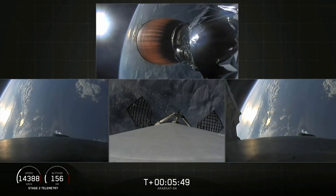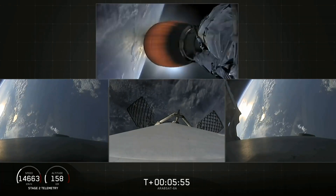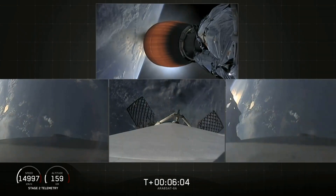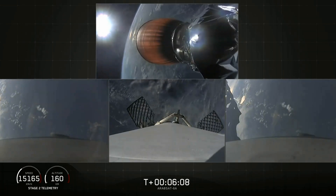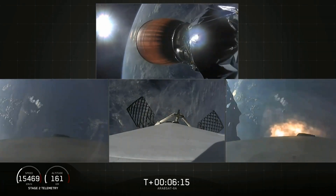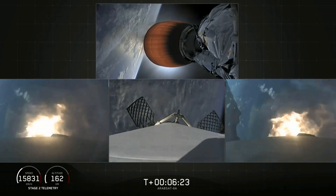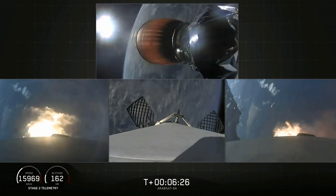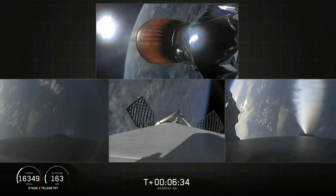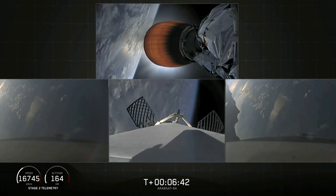Coming up at about T plus six minutes will be the side boosters re-entry burn. You'll see the side boosters on your left and right screen. Side booster entry burn has started — there's the re-entry burn beginning. Stage two trajectory nominal. The re-entry burn is complete for the side boosters. Now coming up in about 30 seconds the center core will begin its re-entry burn.